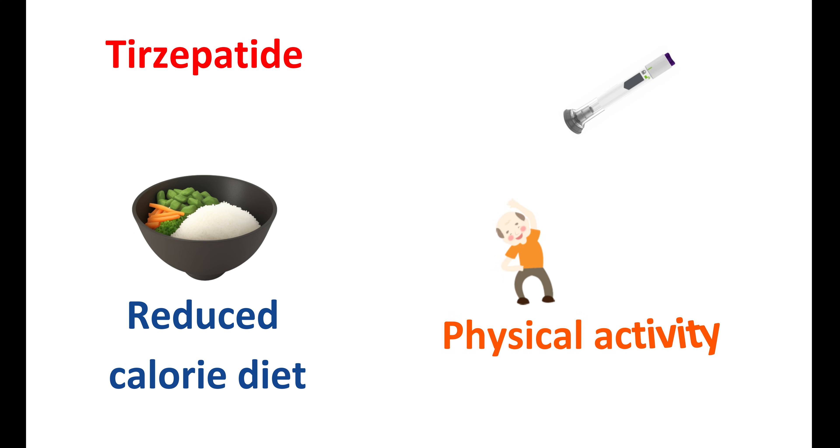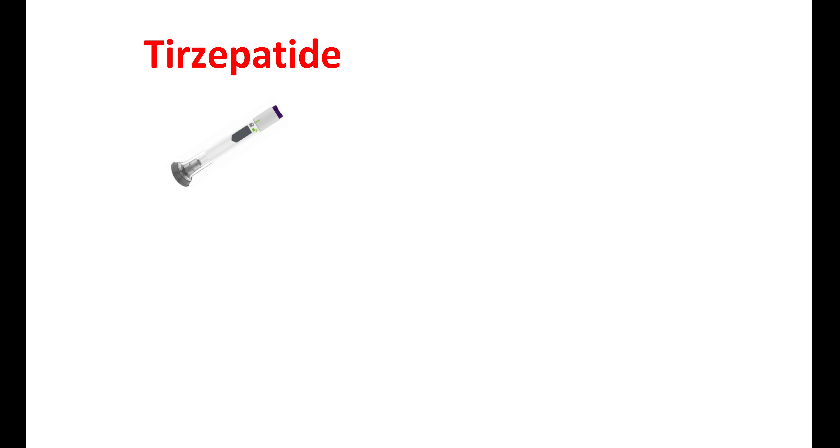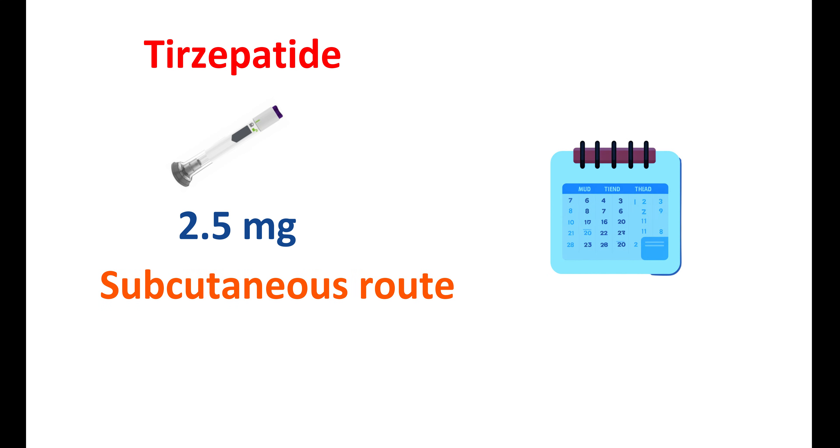Tirzepatide should be used with a reduced calorie diet and increased physical activity. This medication is given via the subcutaneous route, and it can be injected in the abdomen, thigh, or upper arm. It can be given once a week at any time of the day. The injection site should be rotated each time to avoid local reactions. Initially, it should be started at a low dose of 2.5 mg subcutaneously, and after four weeks, it can be increased to 5 mg weekly. Based on requirements, the dose may be further increased up to 15 mg per week.